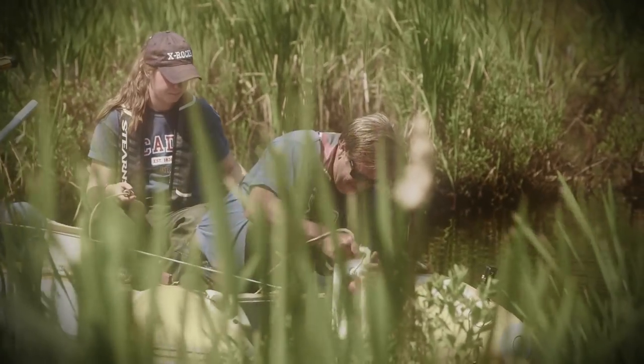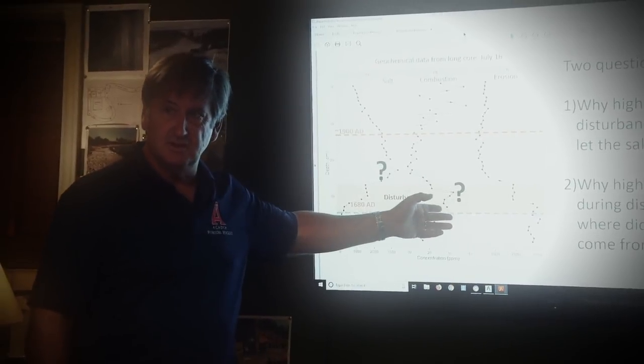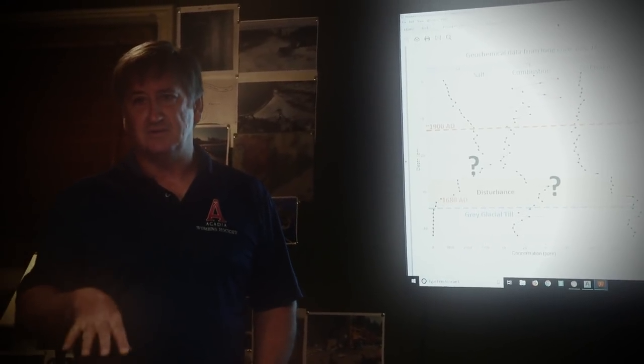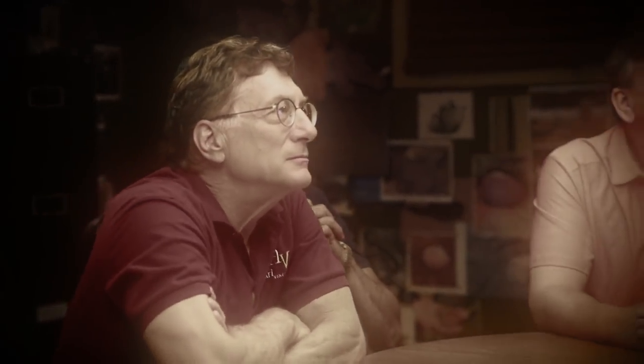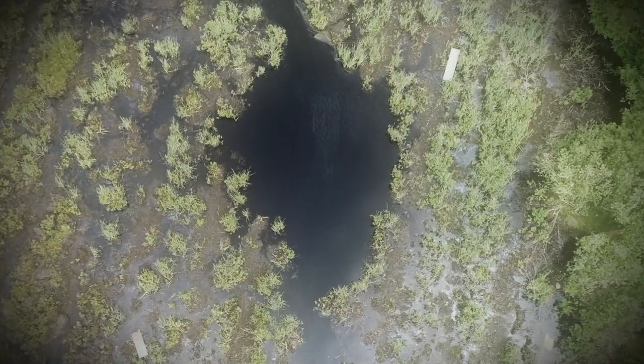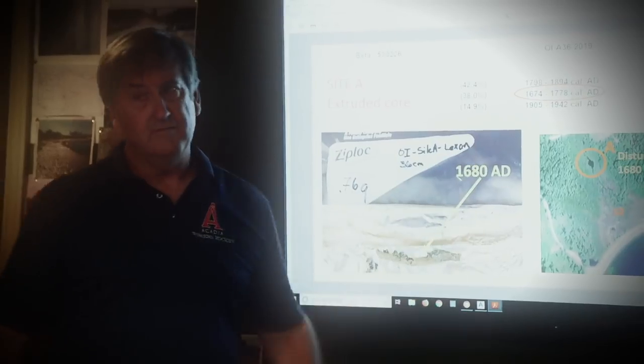Earlier this year, after extracting core samples from the swamp, Dr. Ian Spooner presented Rick, Marty, and the team with some astonishing data. He determined that not only was the swamp potentially created over 800 years ago, but that significant human activity took place in the so-called eye of the swamp sometime in the late 17th century. He stated: 'I'm very confident we're looking at 1680 to 1700, that that disturbance took place.' Dr. Spooner said that something of an industrial scale went on here.